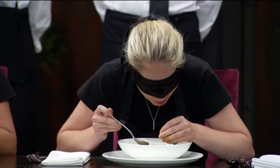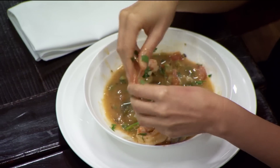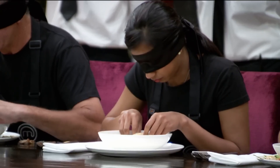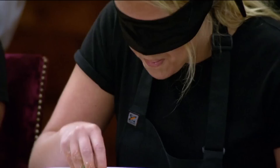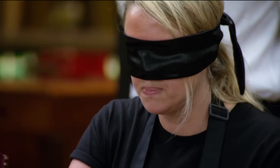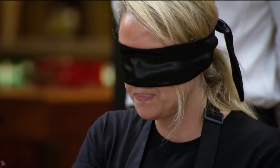Ten seconds — nine, eight, seven, six, five, four, three, two, one. That's it, sit up, hands down. Time's up. I just need to start writing. I know I get really distracted easily, so I need to get things down as quickly as possible, otherwise I'm going to forget.